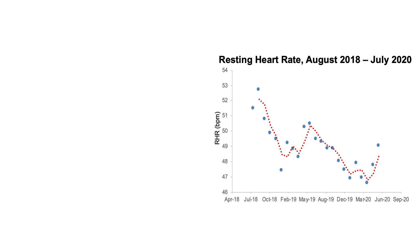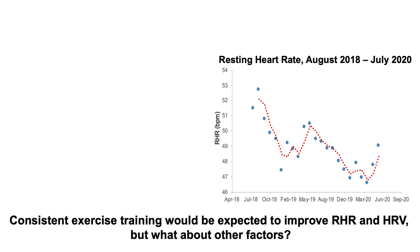In my last video, I talked about optimal ranges for resting heart rate and heart rate variability and presented some of my own data and progress for the past two years for those variables, but I didn't talk much about how I've been able to make progress over the past two years. Consistent exercise training would be expected to improve resting heart rate and heart rate variability, but what about other factors?